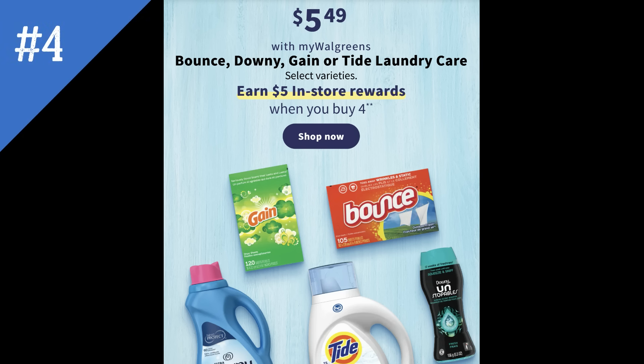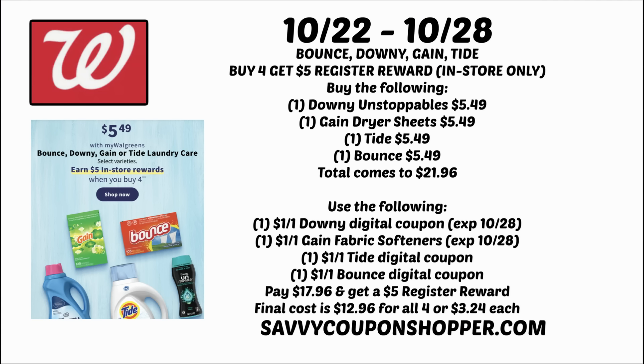Deal number four is on laundry care — Gain, Tide, Downy, and Bounce are included for buy four, get a $5 register reward, in-store only. Products are priced at $5.49. I have two digital coupons currently: a dollar off one Downy and a dollar off one Gain fabric softener, but I think we'll get more. If you grab four products at $5.49, that's $21.96. Use four $1 digital coupons to drop your total to $17.96, earn the $5 register reward, making them $12.96 for all four or just $3.24 each.